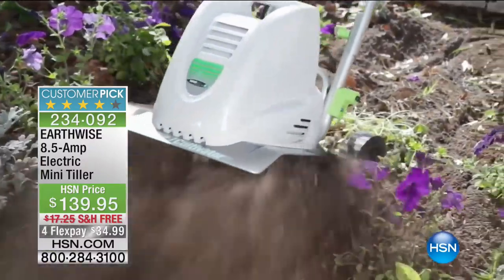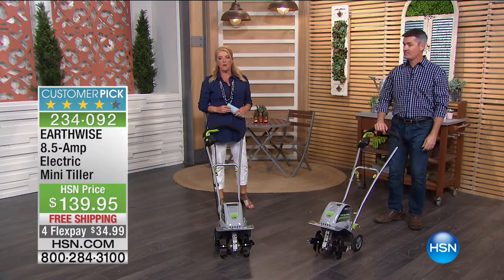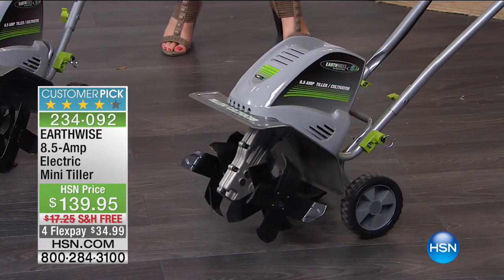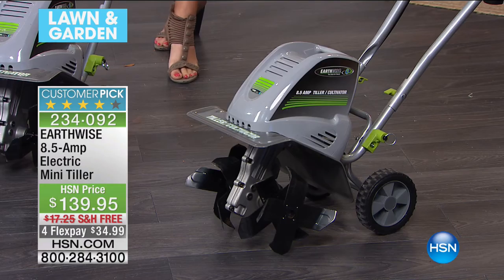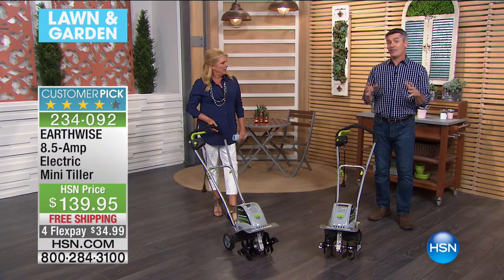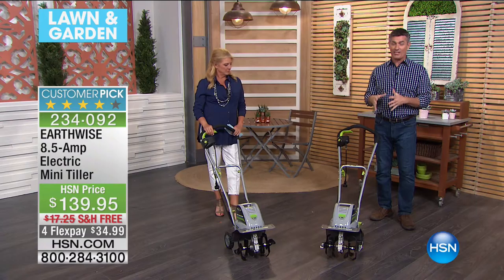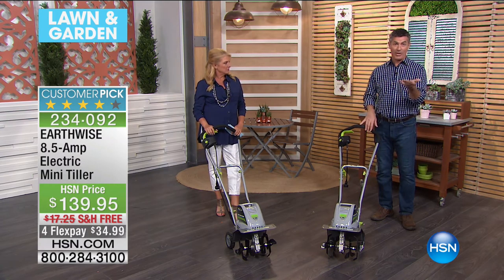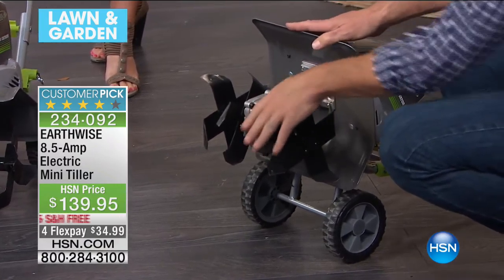We continue with our lawn and garden evening. Stay in the line for the Today Special — I recommend going to HSN.com. If you want the red pressure washer specifically, that's now down to the last couple hundred. Well, if you're prepping your garden and yard, we have a really nifty mini tiller. Don't let the 'mini' fool you — if you go to HSN.com, the reviews are really impressive. Everyone says they're just amazed at the power this can bring.